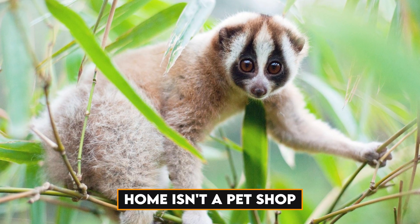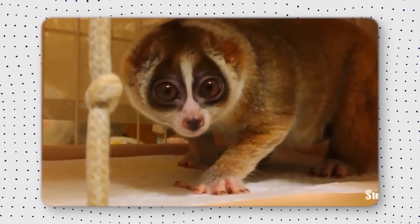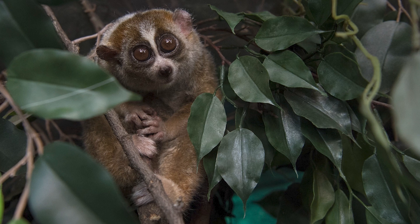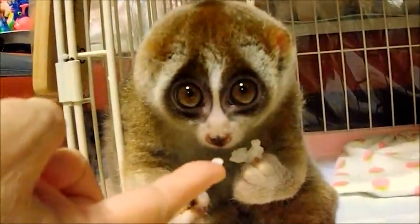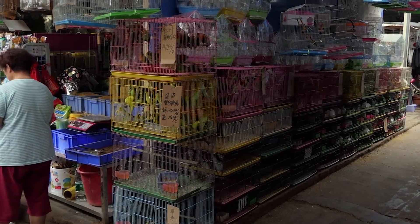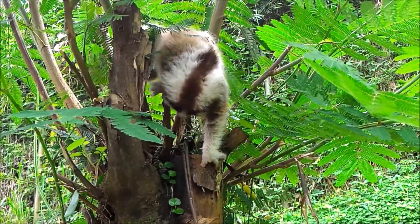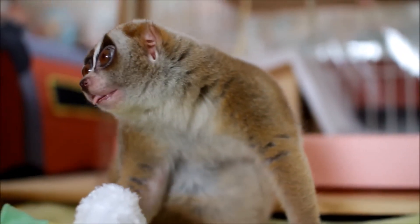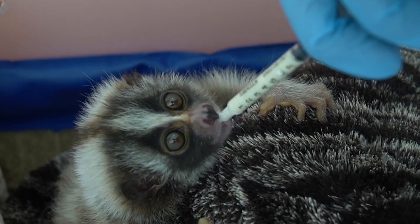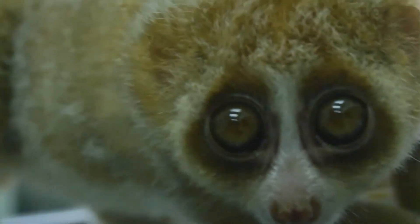Potential pet owners, take note. While Slow Loras appear to be ideal companions, appearances can be deceiving. Keeping these adorable primates at home is a no-no. Slow Loras have specific needs that cannot be met within the confines of your living room. Making these animals pets not only jeopardizes their well-being, but it also fuels the dangerous and illegal wildlife trade. These endearing creatures are best left alone in the wild — their distinct behaviors, dietary needs, and the complex ecosystems in which they live cannot be replicated in a domestic setting. The pet trade's demand for Slow Loras poses a serious threat to their survival in their natural habitats.